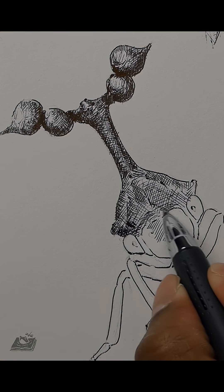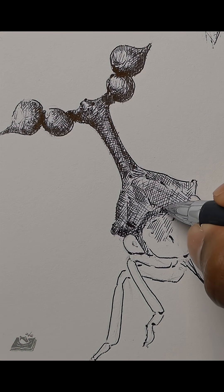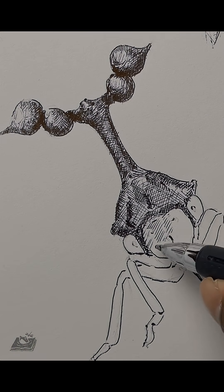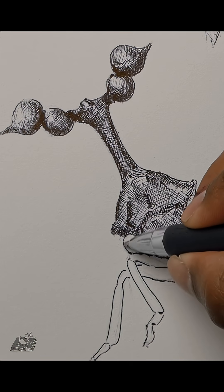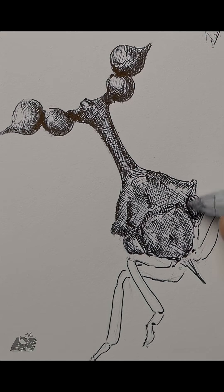Basically, little bug antennas that can sense electricity. And since other insect hairs can twitch when hit with electric fields, it looks like the treehopper hairs can do the same.